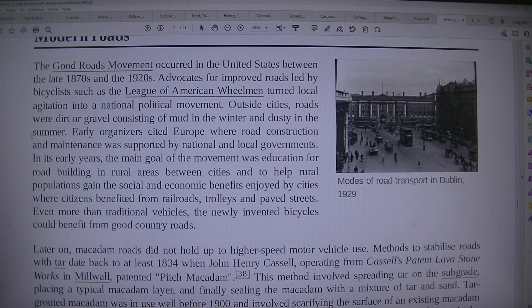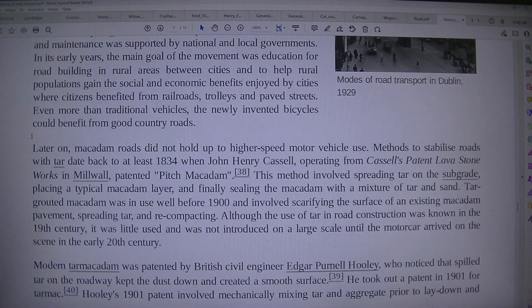Outside cities, roads were dirt or gravel, consisting of mud in the winter and dusty in the summer. Early organizers cited Europe, where road construction and maintenance was supported by national and local governments. The main goal of the movement was education for road building in rural areas between cities and to help rural populations gain the social and economic benefits enjoyed by cities, where citizens benefited from railroads, trolleys and paved streets. Even more than traditional vehicles, the newly invented bicycle could benefit from good country roads.